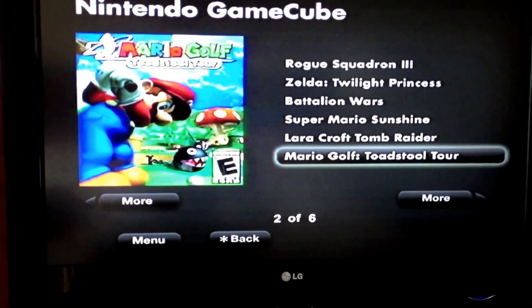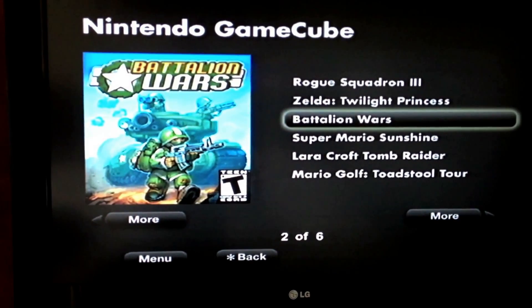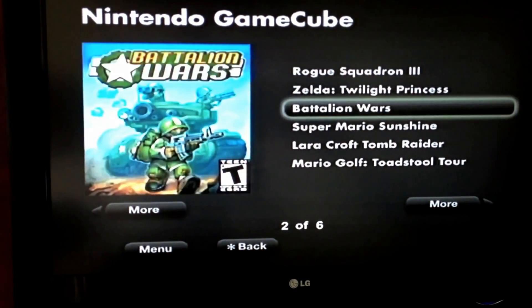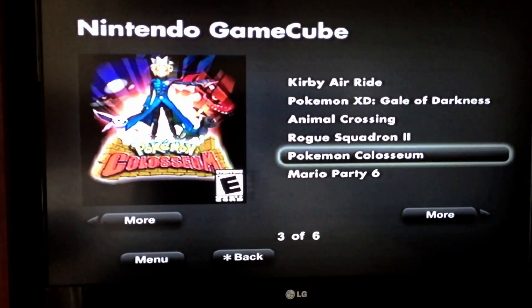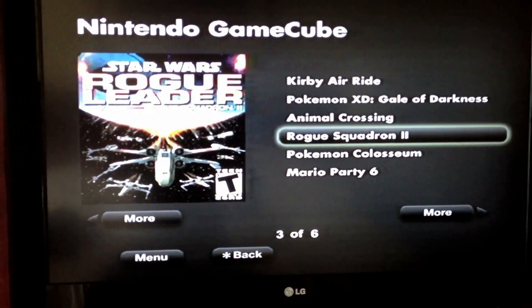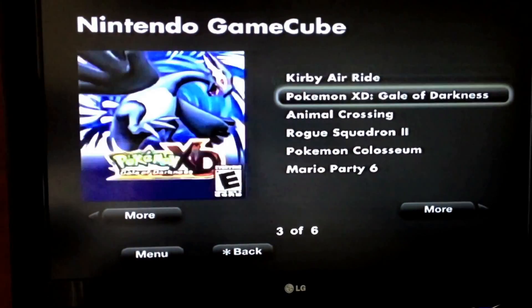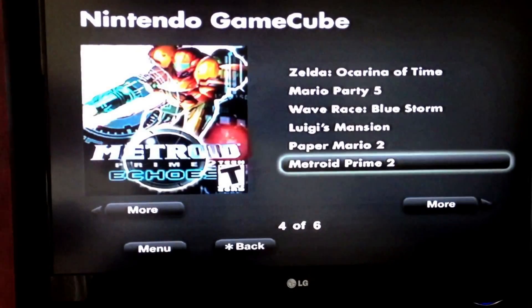Mario Golf, Tomb Raider, Mario Sunshine, Battalion Wars, Twilight Princess, Rogue Squadron 3, Mario Party 6, Pokemon, Rogue Squadron 2, Animal Crossing, Pokemon, Kirby's Air Ride, Metroid Prime 2.